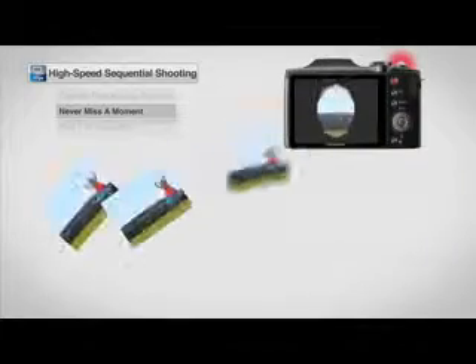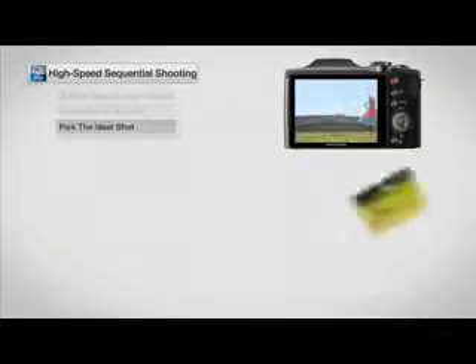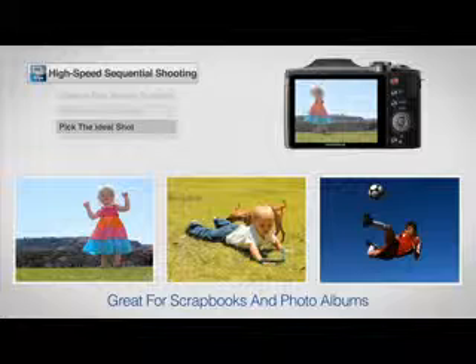Faster processing times of up to 10 frames per second ensure that you'll never miss those first steps and other once-in-a-lifetime moments. And with crisp, clear images, you can pick the ideal shot from the series to create memorable scrapbooks or photo albums.